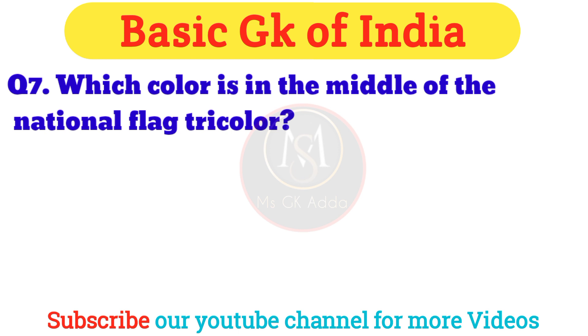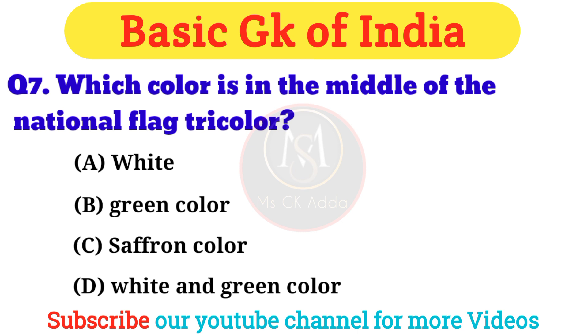Question 7: Which color is in the middle of the national flag tricolor? Answer: Option A — White.